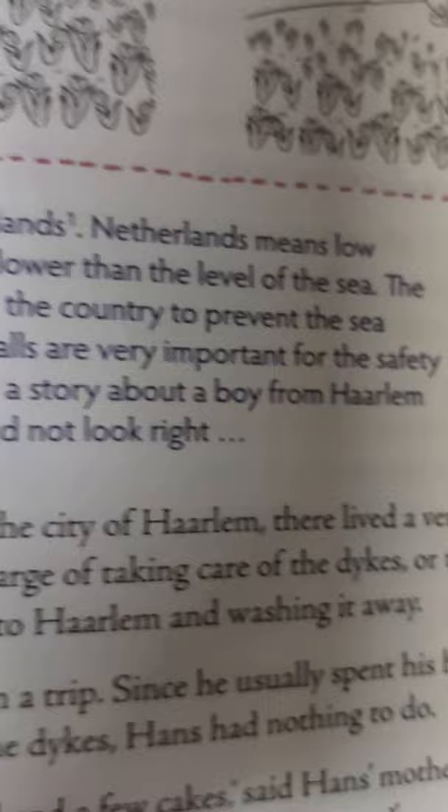One day, Hans' father went on a trip. Since Hans usually spent his holidays watching his father care for the dikes, he had nothing to do. His mother said, 'I am going to bake some bread and a few cakes. Why don't you take some to old Mr. Janssen this afternoon?'